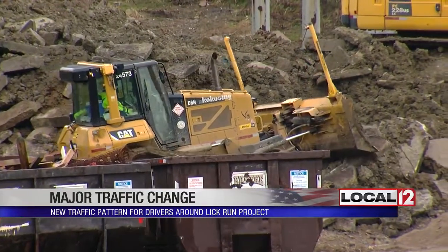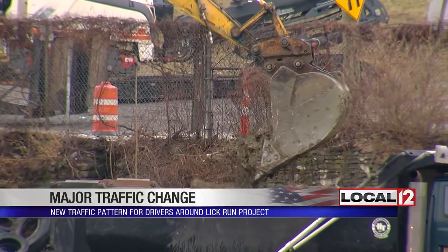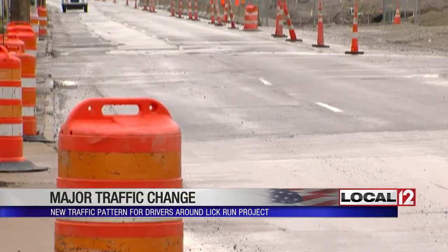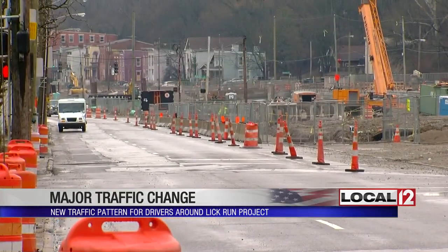MSD was ordered to fix the problem of billions of gallons of sewage-infested water overflowing into Mill Creek and then the Ohio River. Even though we're engineering the stream, it's going to look like a natural stream and it will meander through South Fairmount between Queen City and Westwood.